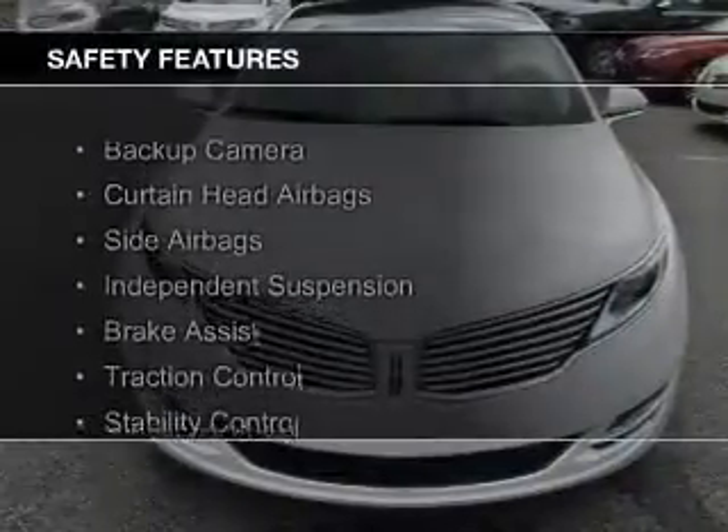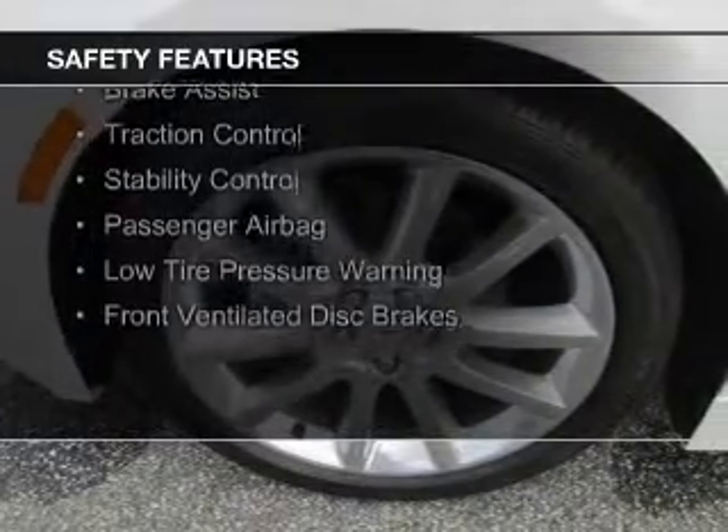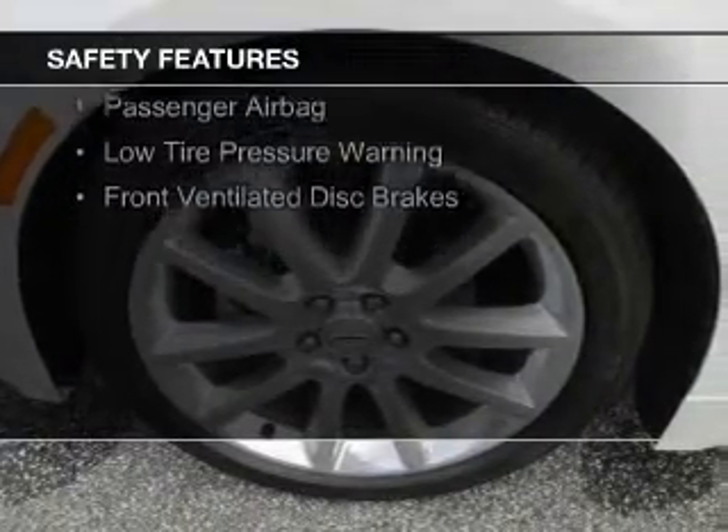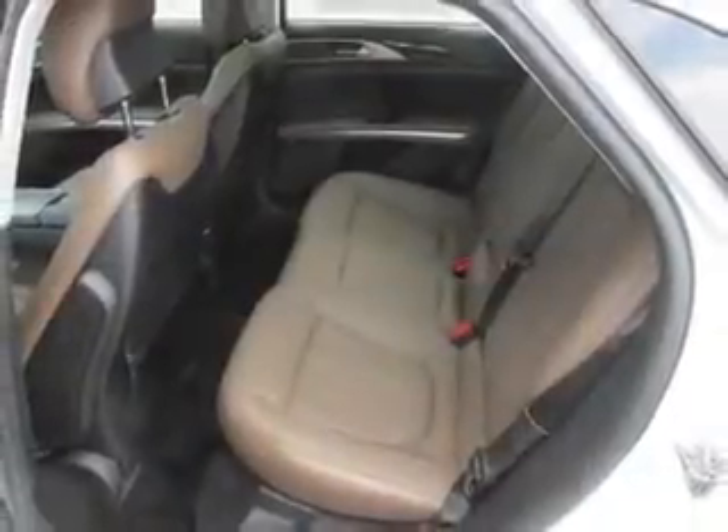Safety was made a priority with these features: a backup camera, curtain head airbags, side airbags, independent suspension, brake assist, traction control, stability control, a passenger airbag, low tire pressure warning, front ventilated disc brakes. Great quality at a great price.